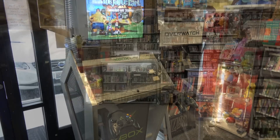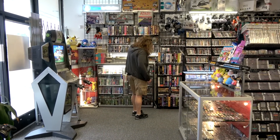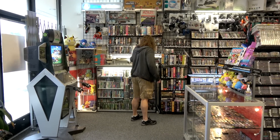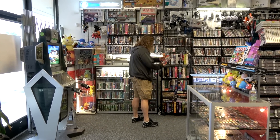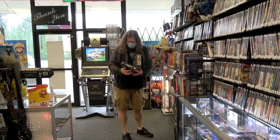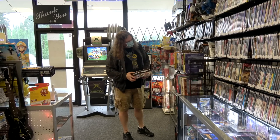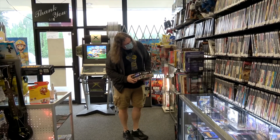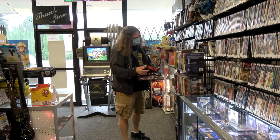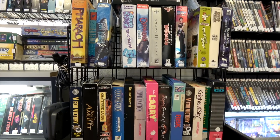One of the reasons why I was excited to come down here is because they told me that they had a bunch of big box PC games. They recently had a guy come in who was a collector selling his entire estate to just go live in a van down by the river, and wanted to get rid of a bunch of big box PC games. They said hey, we know you like these, you might wanna come down and take a look. And yeah, I wasn't disappointed — I got some really cool stuff you don't normally see.